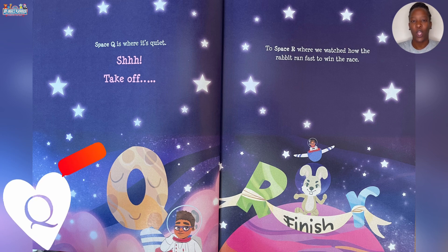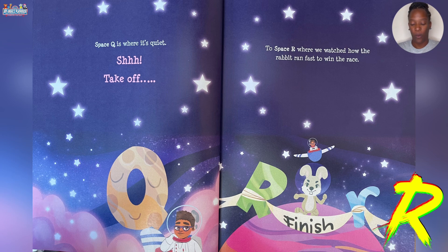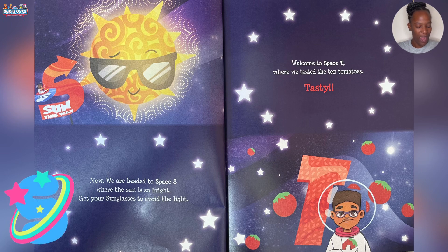Shh! Take off! To Space R where we watch how the rabbit ran fast to win the race.